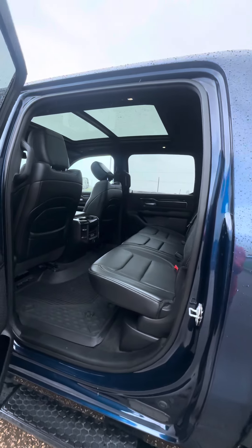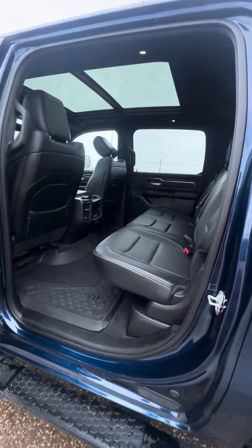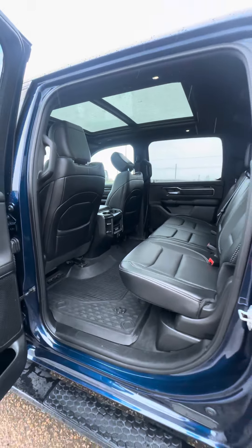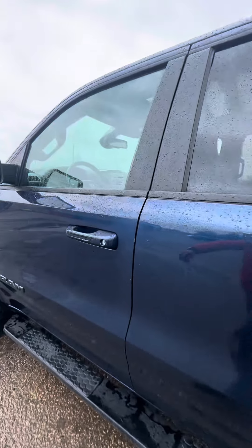As you can tell, the truck is in immaculate condition on the interior as well. This is how we got it in on trade, so it's definitely been babied. Panoramic sunroof — and now let's have a look at the cabin.